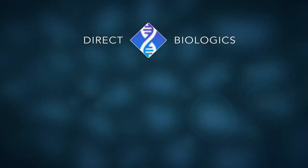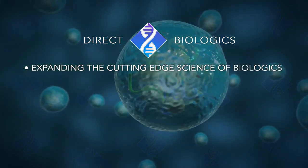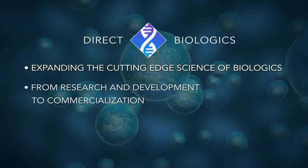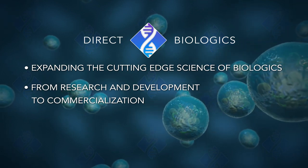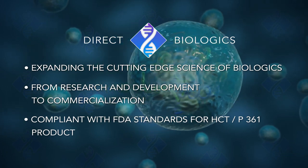Direct Biologics was created to expand the science of cutting-edge biologic technologies through research and commercialization of the naturally occurring proteins from allograft tissue, compliant with FDA standards for 361-HCTP product.